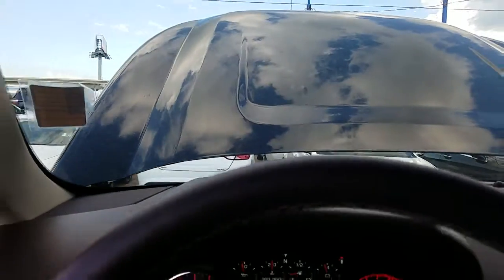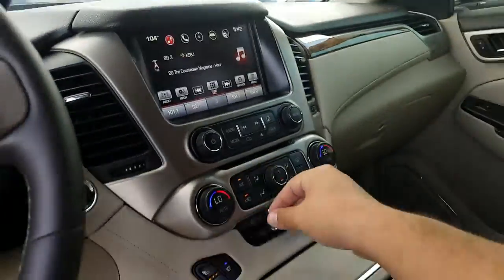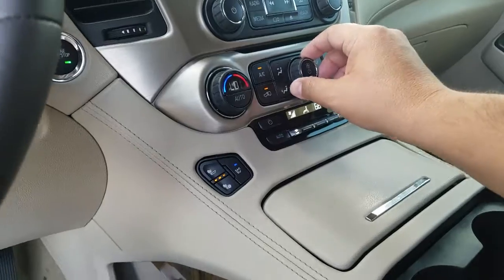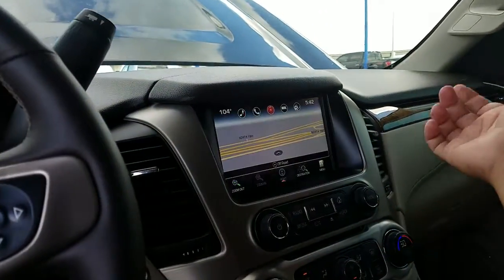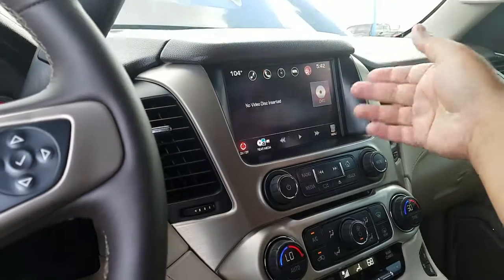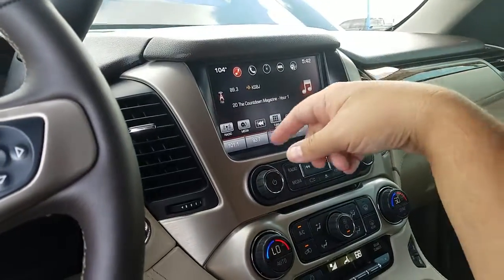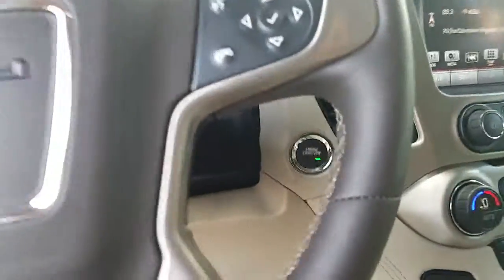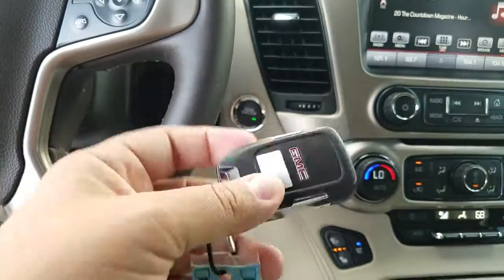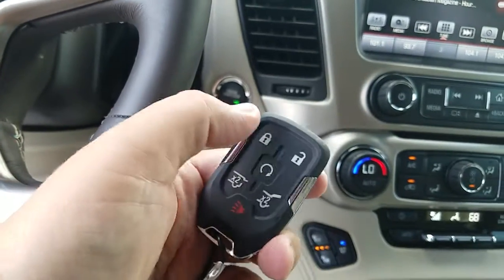It's blinking because of my phone camera — it can't read the LEDs that fast. Inside, I've got the cooled vented seats on right now. Let me turn down the nav — it has navigation, you can hook your phone up to it, and you can play the DVD as well. There's no key — it's just a key fob. You put your foot on the brake and push the button.